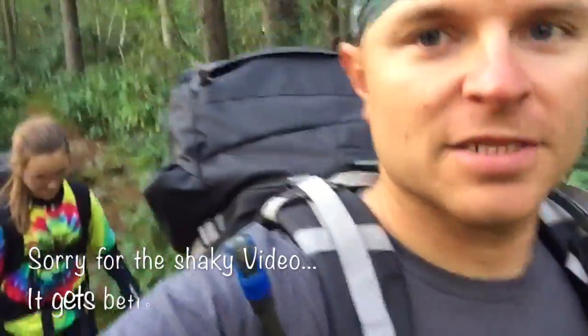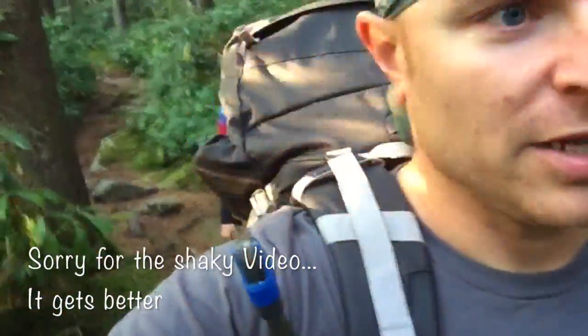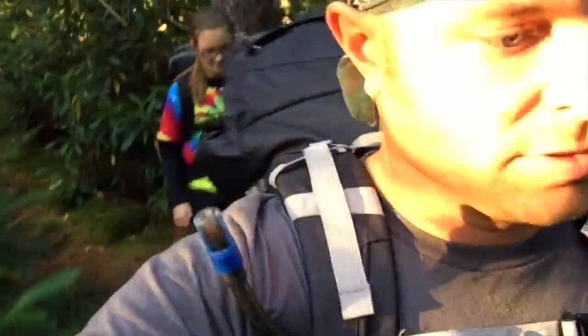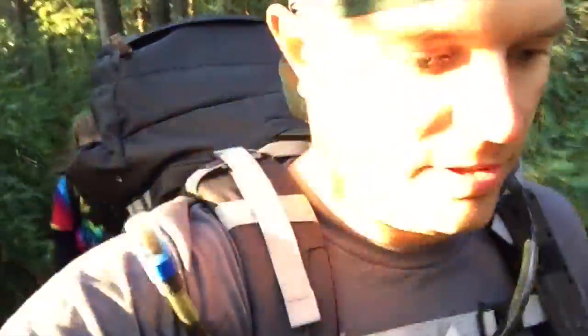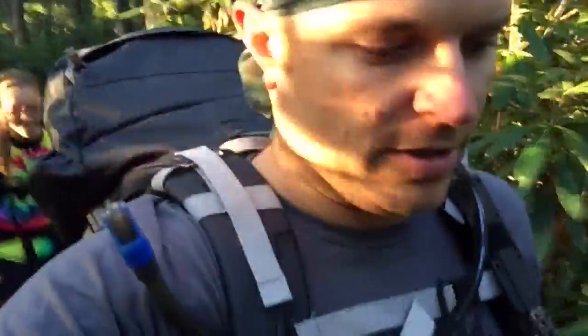Just starting the morning here at Dolly Sods on the Rohrbaugh Plains Trail. Have a beautiful morning. It's end of September, September 25th or something. Temperature is about 60 degrees and it's really dry up here for this time of year. Several trails are shut down due to some small fires in the area and there's also a fire ban in effect for the entire weekend.